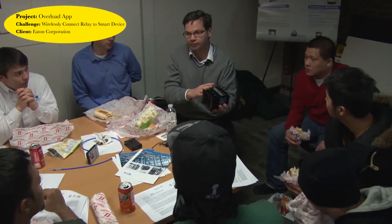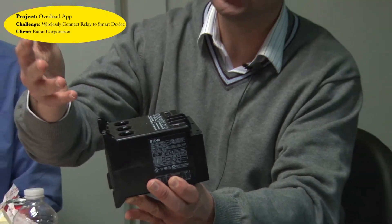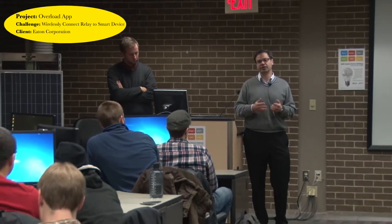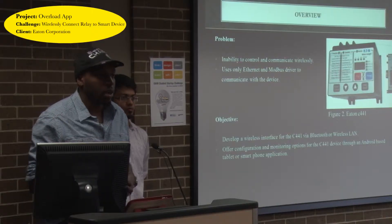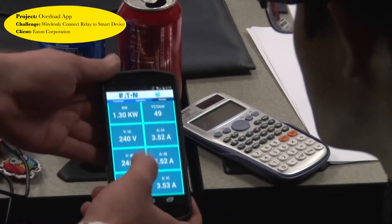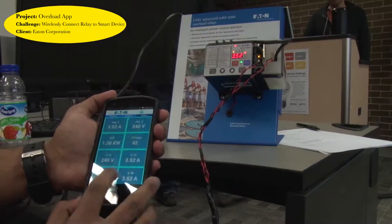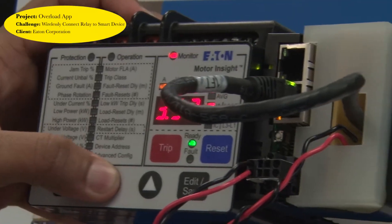We have a motor protection device — an overload relay — and we want to get it connected to a smart device over a wireless network to expand our market into more commercial space with wireless sub-metering and energy efficiency. We had to develop an Android app so we could read the incoming data. The biggest challenge was communicating back and forth with the overload relay through coding. We were able to successfully complete the app and monitor the relay.